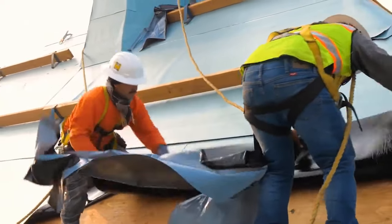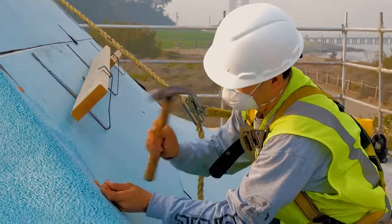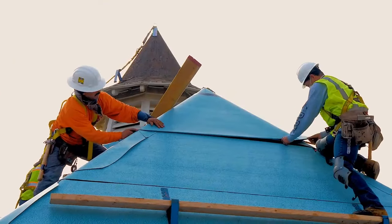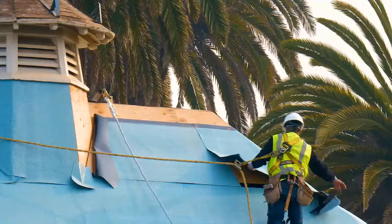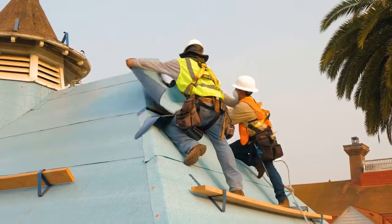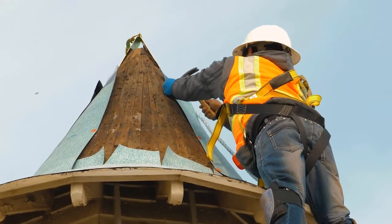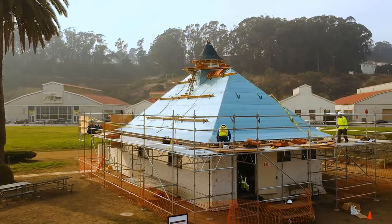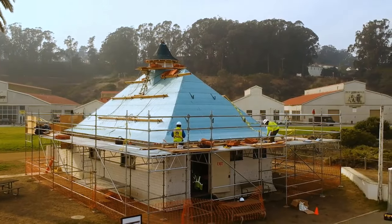We're getting a stellar heated underlayment — MTS. It's a high-tack, high-quality product that is self-sealing into the wood decking. The beautiful thing about that product is that every time you nail an L through it, it's self-sealing.